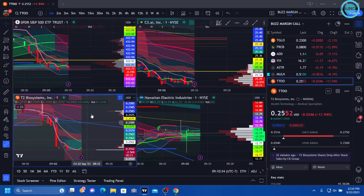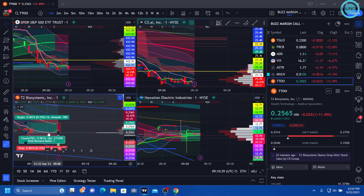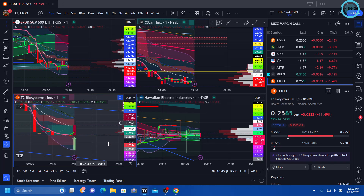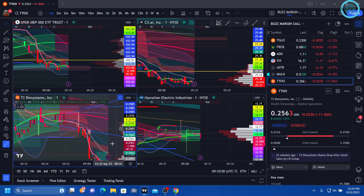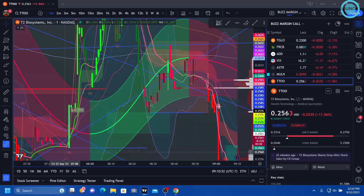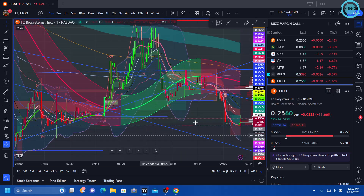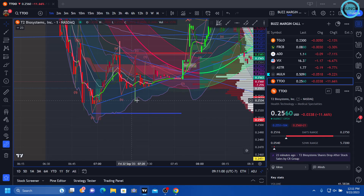Yo guys, alright back to T2. Here's the entry that I'm feeling at 25.50. I'm going to show you why here in a second. So first thing this morning, got the fill at 25.35.